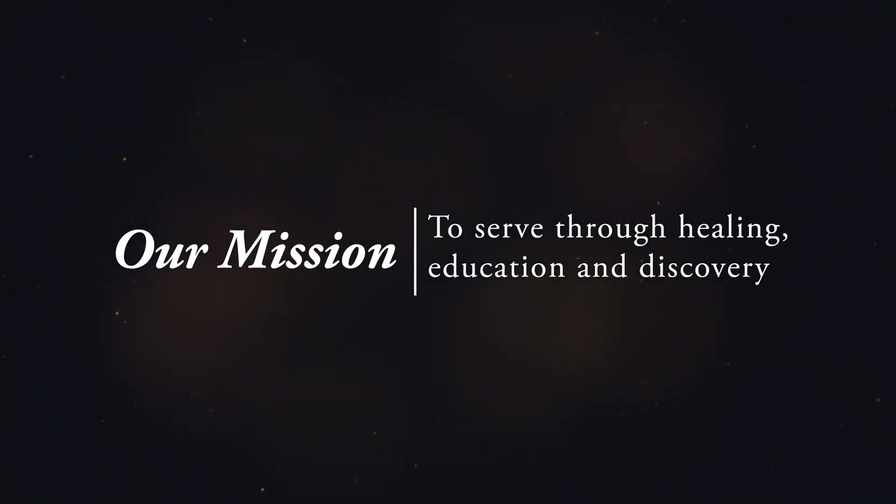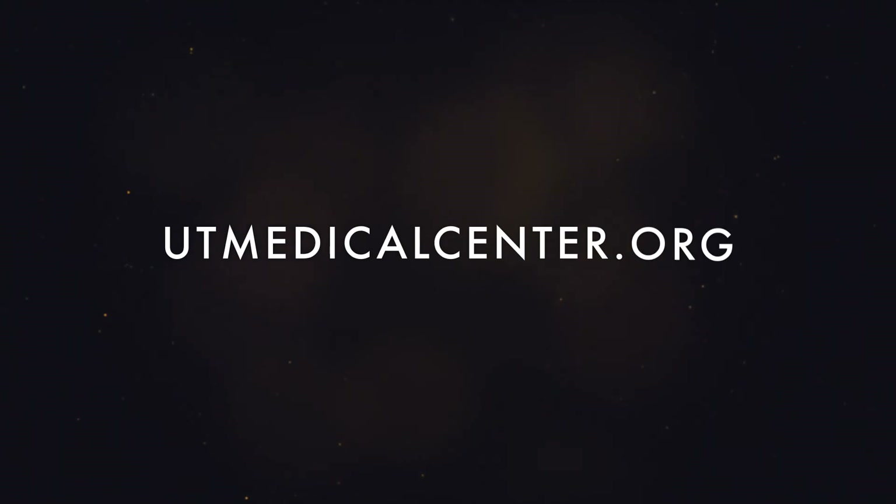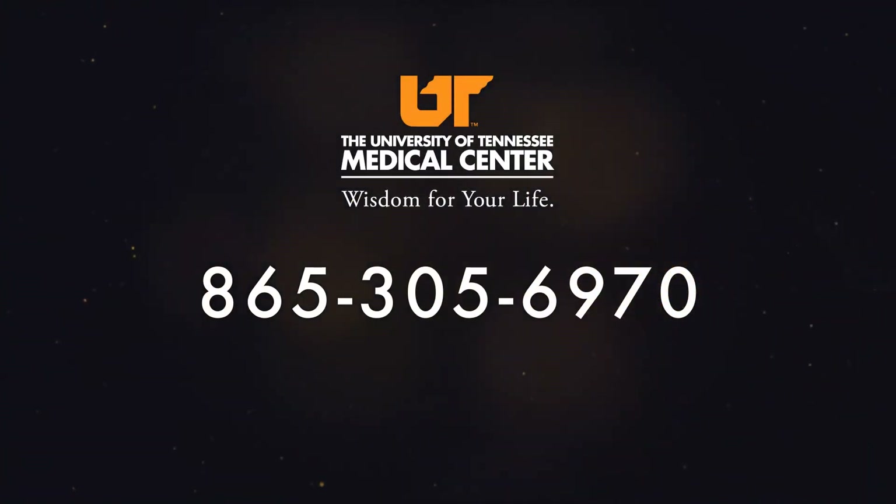We hope you'll join us soon for another medical moment. Visit utmedicalcenter.org or call the Health Care Coordination Office at 865-305-6970 to learn about services available at the University of Tennessee Medical Center.